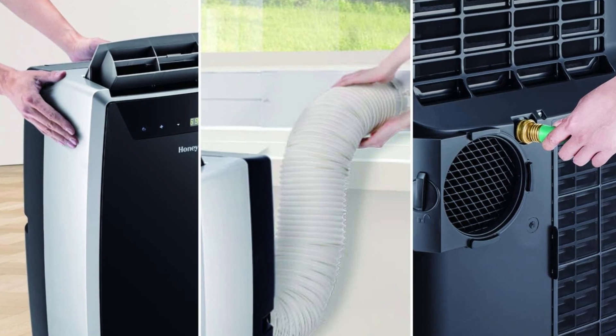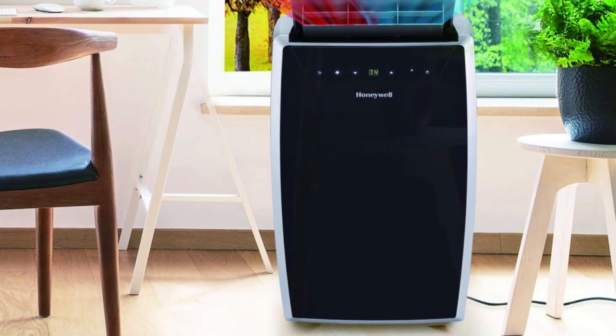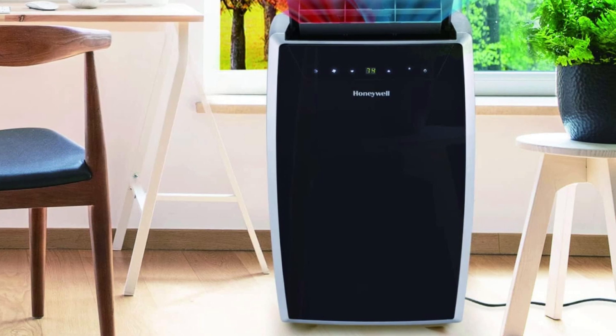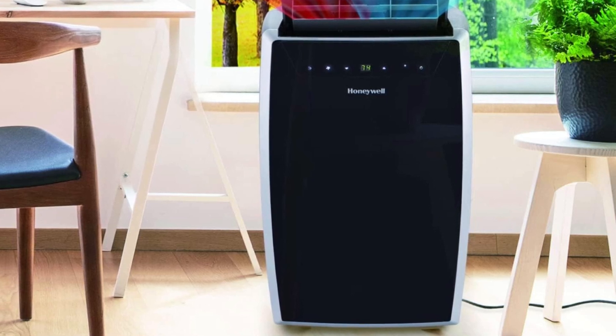With a dual dust filtration system, hassle-free maintenance, and an array of customizable options, this air conditioner aims to provide a reliable and comfortable indoor environment. Let's delve into the key features and specifications that make this air conditioner stand out in the realm of portable air conditioners.